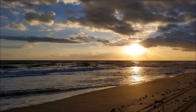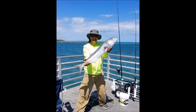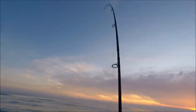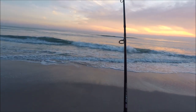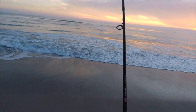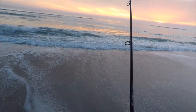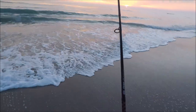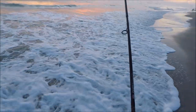Yeah baby, look at that! Good morning bluefish! Oh yeah, good bite — that's a good one guys, look at that jumping up and down! With the sunrise here comes the bluefish — come to papa! I love the way they pull, man. Look at that, they fight hard.